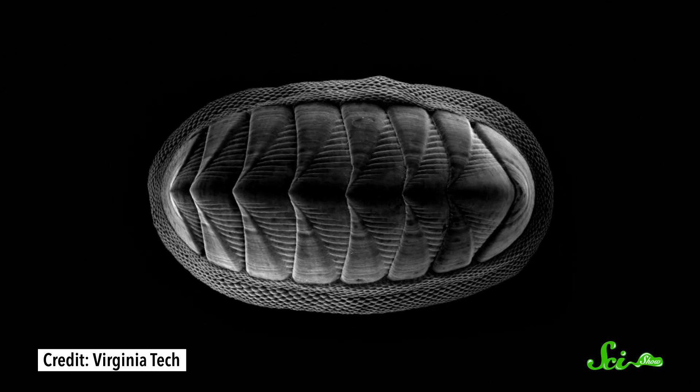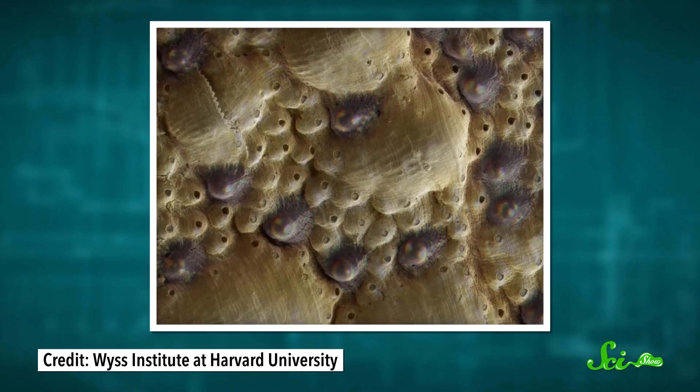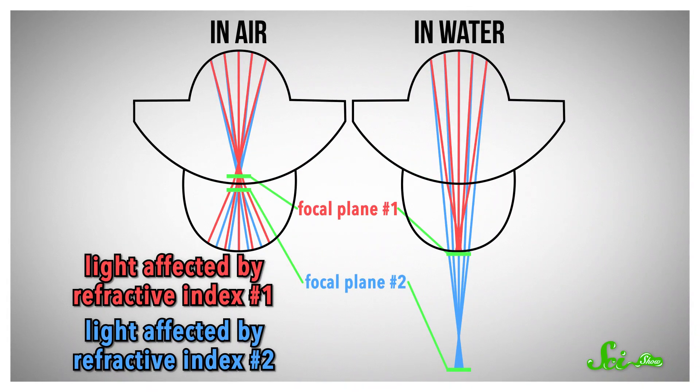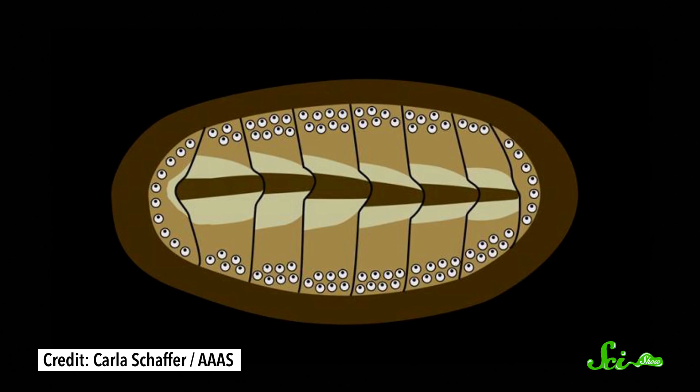But chiton armor can do something that the gar cannot: it can see. Their bodies are peppered with tiny eye-like structures. Researchers had known about these for a while, but up until recently didn't think they were actually used for vision, because the lenses are made of crystallized calcium carbonate — the same protective material as the chiton's plate armor — totally different from most animals, whose lenses consist of squishy proteins that bend to focus. But it turns out these hard lenses work just fine: the chiton eyes can sense light and dark, and even form images. The crystal structure contains multiple refractive indices, meaning it can bend light the same way in and out of water. Having eyes all over their bodies means chitons can see threats approaching from any direction, giving them time to clamp down tightly.